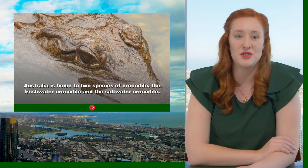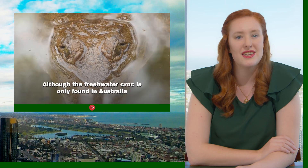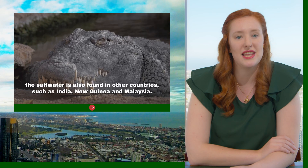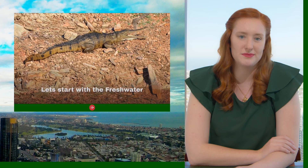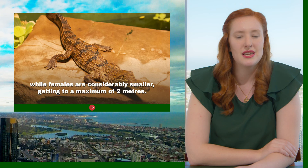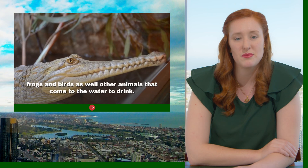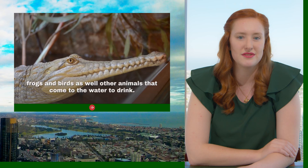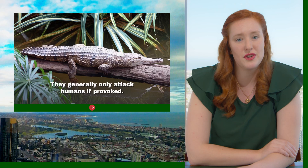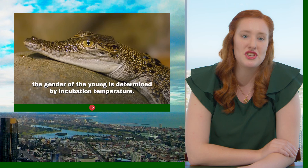Australia is home to two species of crocodiles — the freshwater crocodile and the saltwater crocodile. Although the freshwater croc is only found in Australia, the saltwater is also found in other countries such as India, New Guinea and Malaysia. Freshwater males can grow up to 3 metres long, while females get to a maximum of 2 metres. Their diet consists of smaller river animals such as turtles, fish, frogs, birds, as well as other animals that come to drink from the water. They do not eat people and generally only attack humans if provoked. Just like the frill-necked lizard and many other reptiles, the gender of the young is determined by incubation temperature.